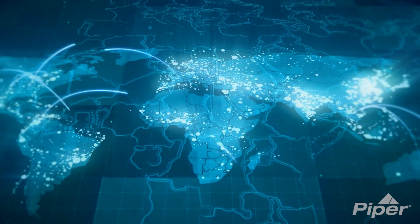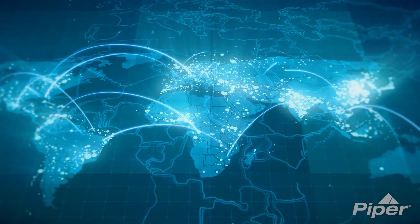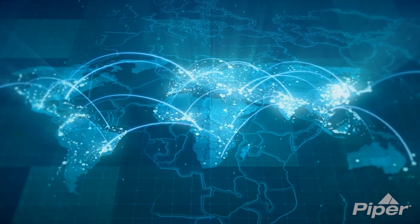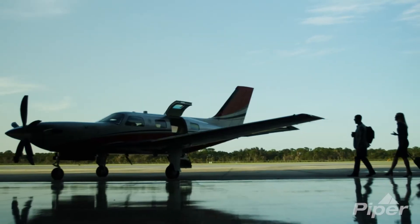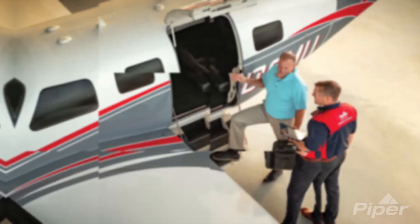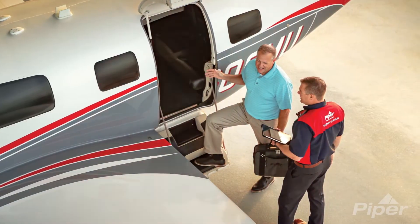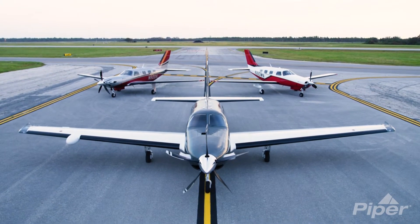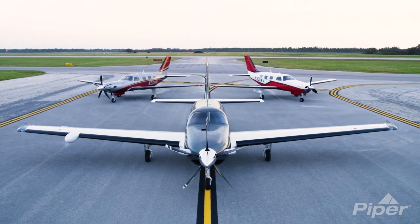Throughout the globe, Piper Aircraft has hand-selected the very best in company representation, service, and support. From first inquiry to acquisition to product support, Piper Aircraft ownership is seamless and worry-free. Piper Aircraft authorized dealers — factory trained, factory connected.